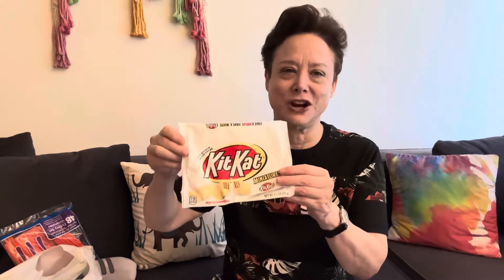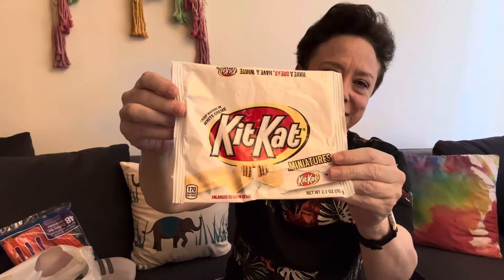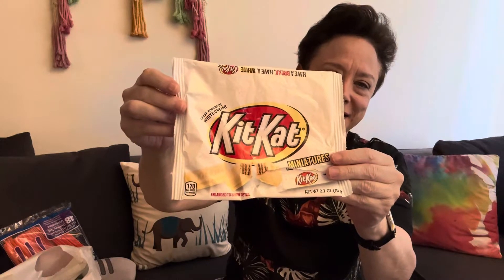Then I already got into this — it's white cream Kit Kats with white chocolate. I don't think it's real white chocolate, but instead of milk chocolate, I love it. It's the same inside, I think. I already got into this and ate it. It was in the Halloween section, but I think they might have Kit Kat just all the time.